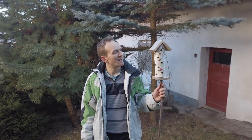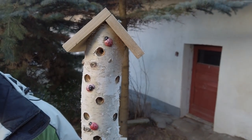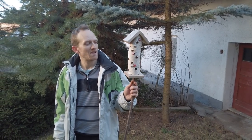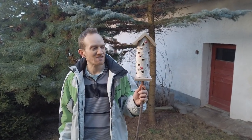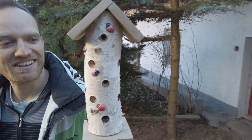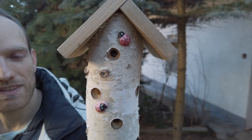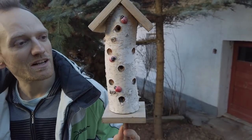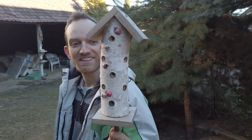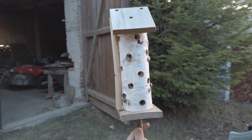We also have this ladybug house. We wanted to put it close to our fruit trees because ladybugs eat aphids, and we were fighting with those last year. So hopefully this will also help us. They are already wanting to live there — there are holes everywhere all around it because ladybugs like holes.